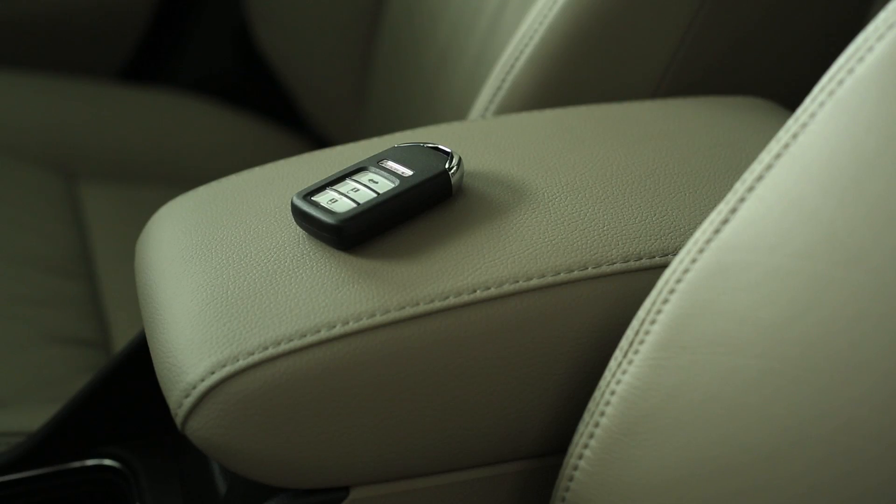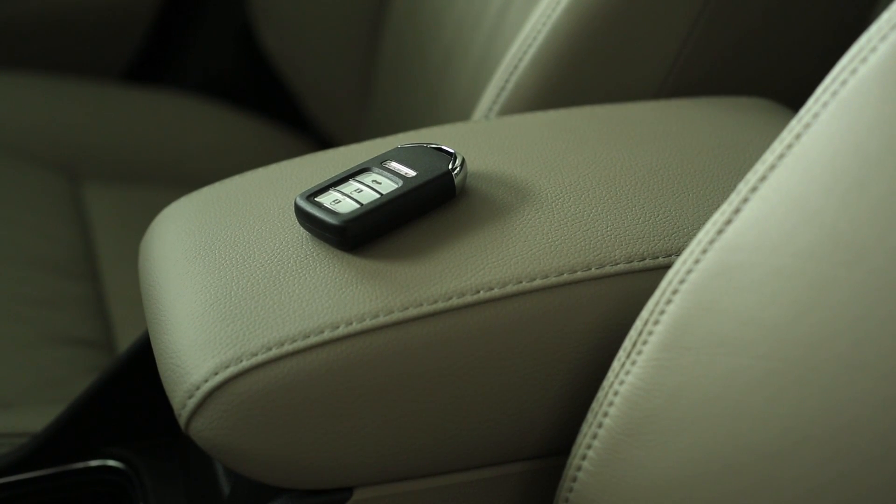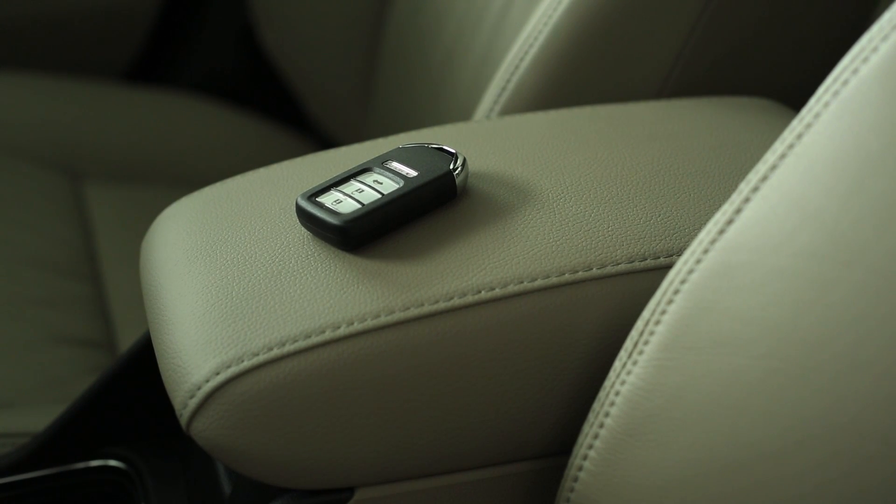A major improvement and feature for 2015 is the Honda Smart Entry. It enables you to keep the key fob in your pocket or purse, come up to the car, unlock it, get in the car, start it by push button, stop the car, and lock it without ever having to remove the key fob from your purse, so you're able to have your hands free to carry other things.